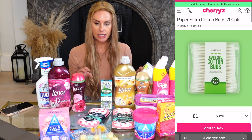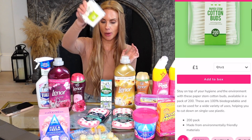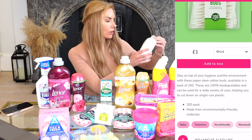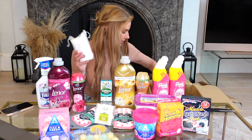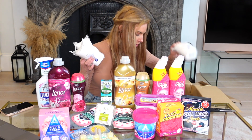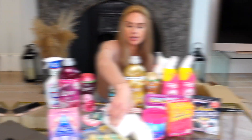I also picked up a few personal items: cotton buds — 200 for a pound — and three packs of cotton wool pads, 60 in a pack, at a pound each. That's such great value — you can really never have too many of these.